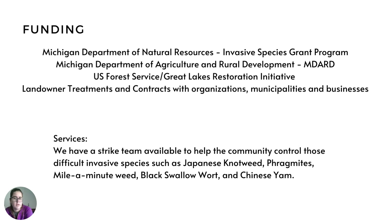Our funding comes from four major outlets. The Michigan Department of Natural Resources Invasive Species Grant Program provides the core funding for CISMAs to operate, in addition to funding to address those high-priority species found in Michigan. MDARD helps support work in monitoring and controlling invasive species that affect agricultural and rural areas. The Great Lakes Restoration Initiative provides funding to address our waterways and the overall health of the Great Lakes watershed.